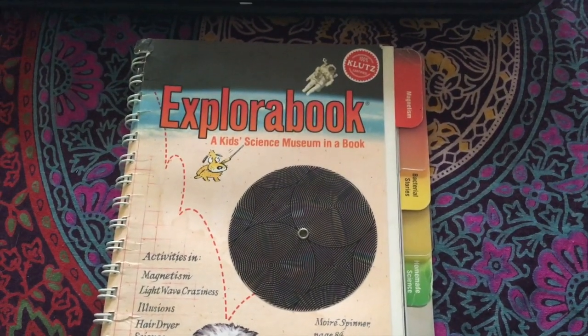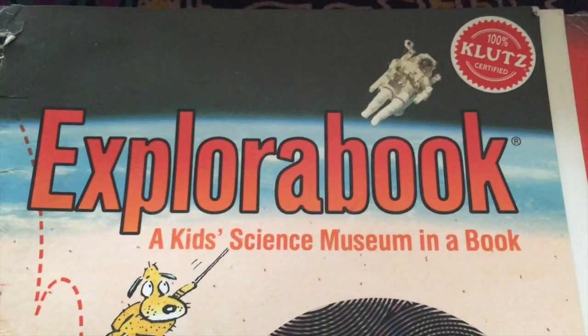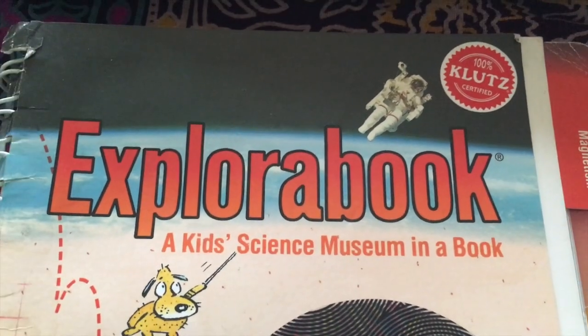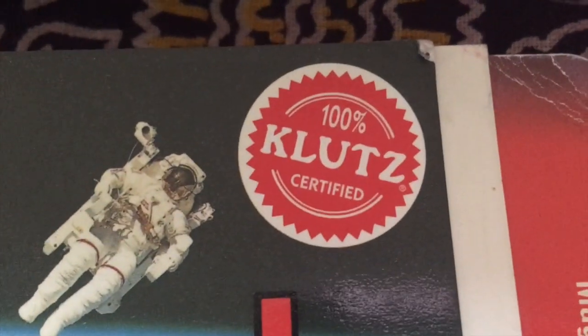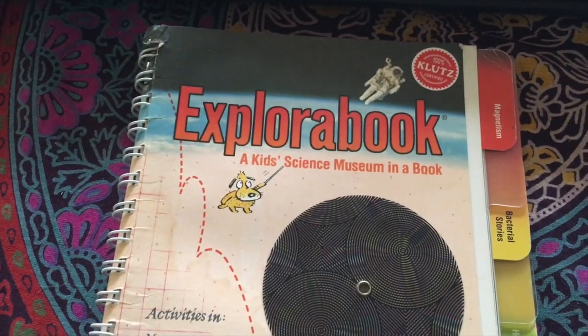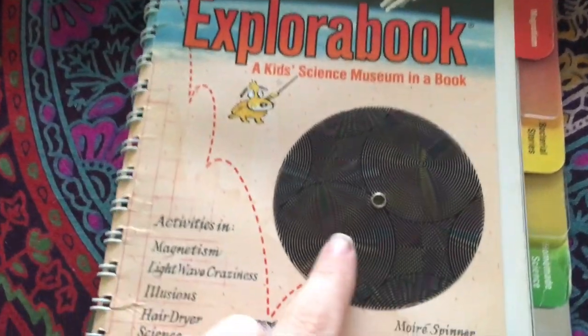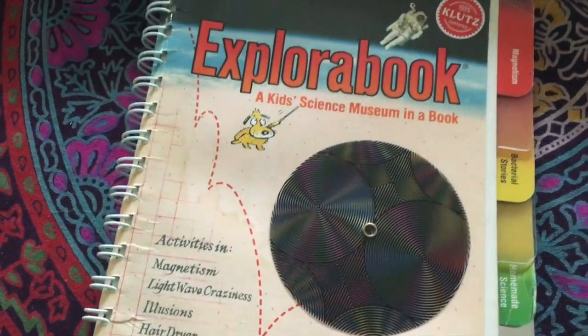Hey, Stromer Dundee here, and today we're going on a booksploration with Explorabook, a kid's science museum and a book. This is from Klutz, which is one of my favorite publishers for books. They do a lot of really hands-on interactive books that tend to be educational. We're going to be looking at some science and playing with some interactive things.